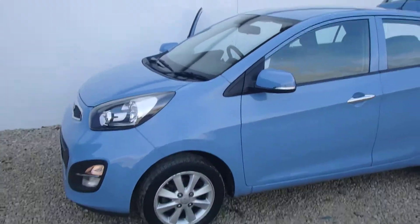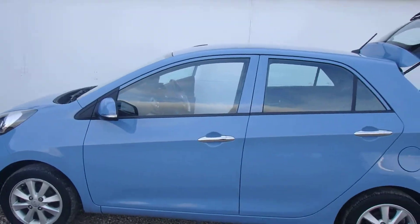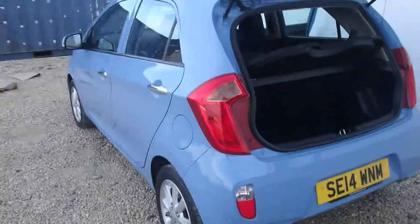Newly into stock at Phoenix Kia in Lynwood is this 2014 2-spec 1.25 Kia Picanto in Blue Breeze. It comes with Bluetooth, air conditioning, and boot space in the rear.